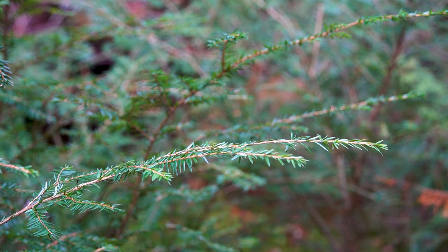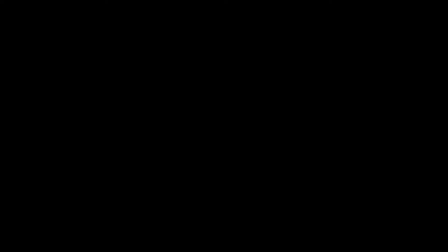Not only is this going to be the next generation of trees, but it's also an excellent bedding site for deer during the winter.